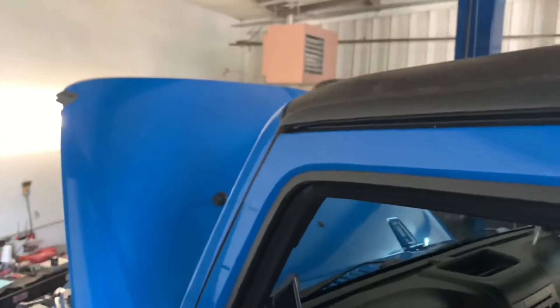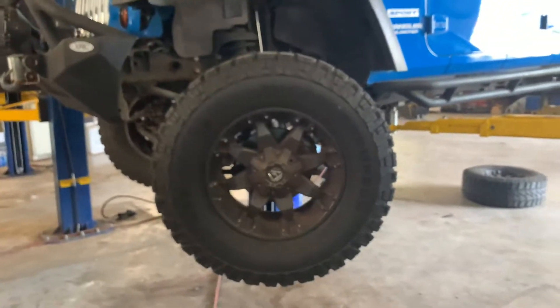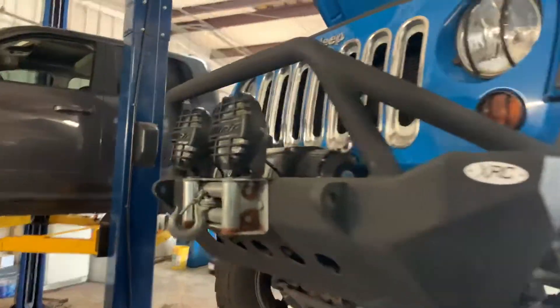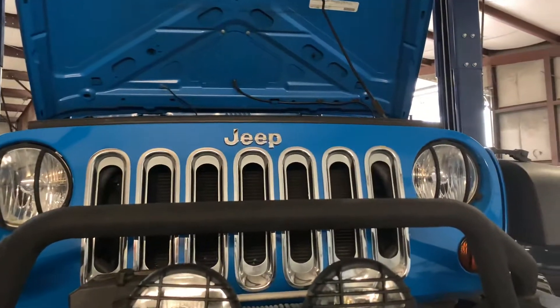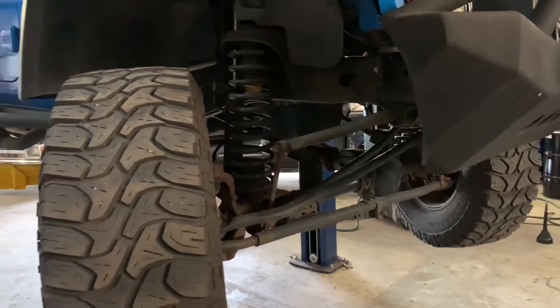They're servicing the oil, cabin filter, and air filter as well. There's the winch, upgraded wheels and tires — Fuel wheels. Real perfect condition. Even underneath it's not even dirty — it's kind of crazy. I mean it's in excellent shape.